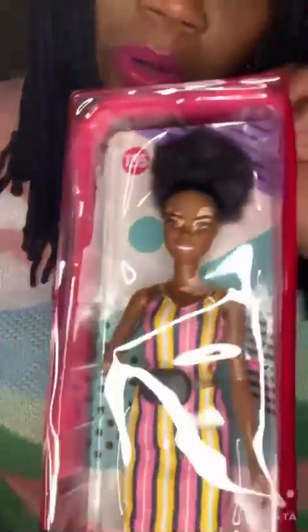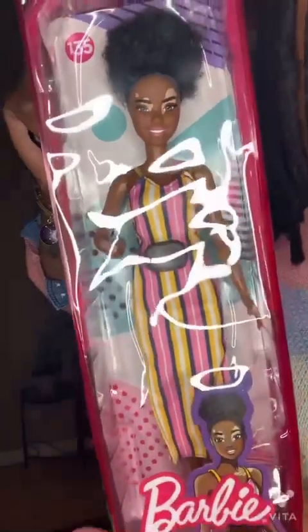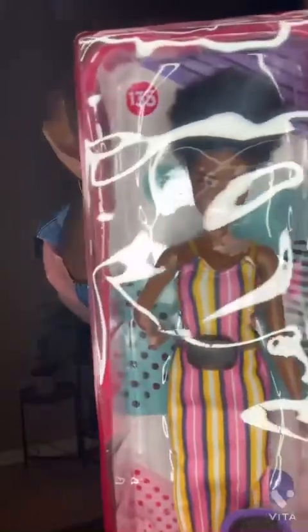I also have the Barbie Fashionista number 135. This doll has a skin condition — vitiligo. She has an afro puff ponytail, a long maxi dress, sneakers, and a fanny pack.